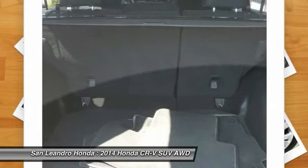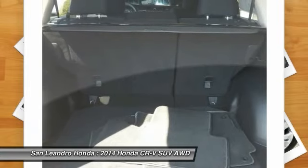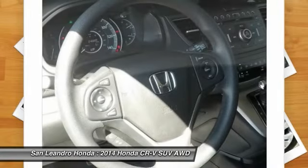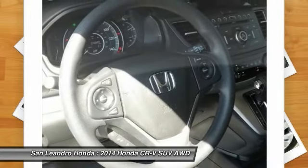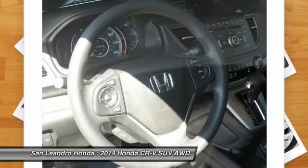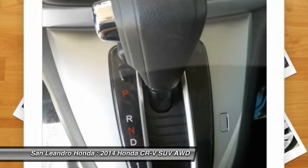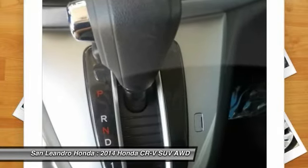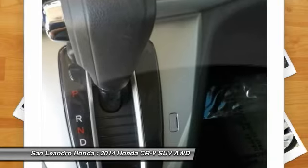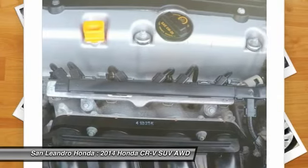Honda trained technicians scrutinize all major vehicle systems, including brakes, engine, drivetrain, steering, suspension, tires, wheels, and exhaust system, as well as vehicle interior and exterior. Dealer technicians recondition any component that does not meet standards, and any component that cannot be reconditioned is replaced with Honda Genuine Parts. A limited warranty covers engine and transmission components for up to 7 years or 100,000 miles. Shop online for a Honda certified pre-owned vehicle.